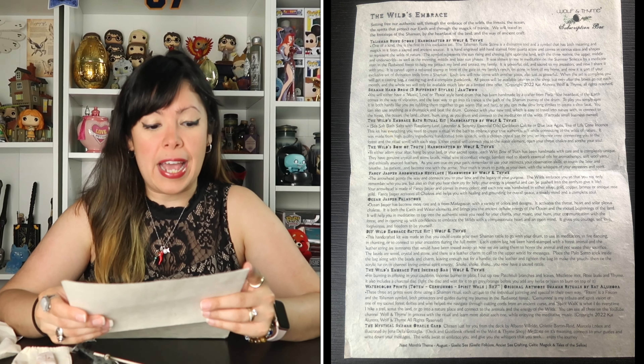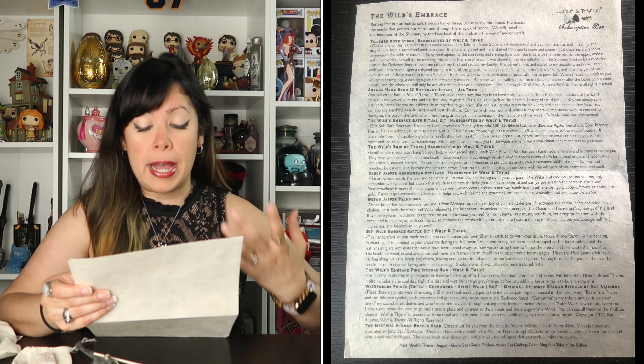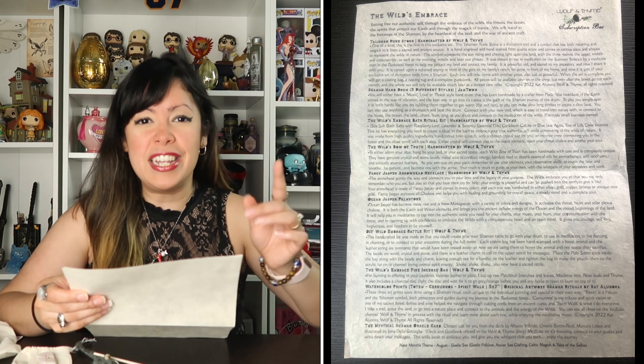That was all the items in the box. Just to let you know, the Wolf and Time subscription box retails for $54 plus shipping. For me here in New Jersey it was $66 total with shipping, but it looks like we have a lot of cool things. Now let's go through the cheat sheet. It says The Wild Embrace — setting free our authentic self through the embrace of the wild, the forest, the ocean, the spirits that protect our earth, and through the magic of trance. We will travel in the footsteps of the shaman by the heartbeat of the land and the way of ancient craft.